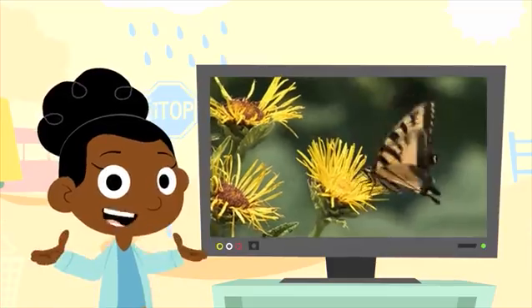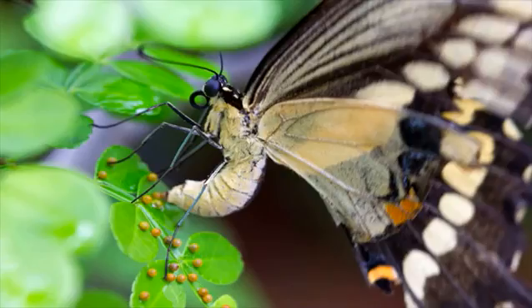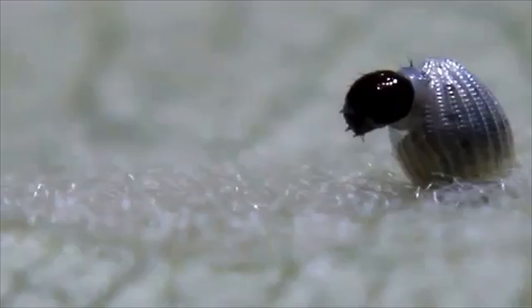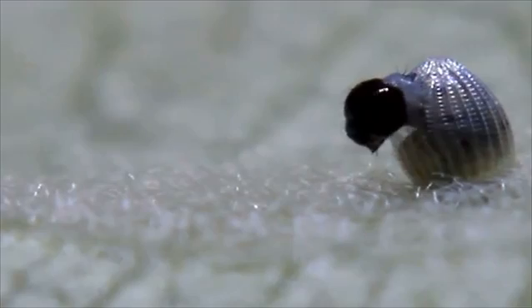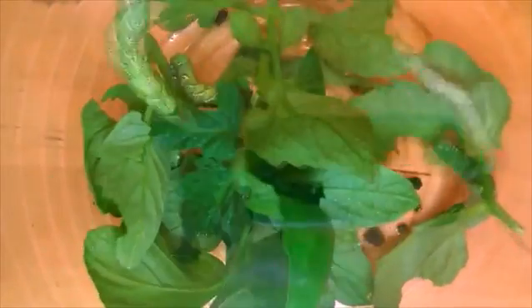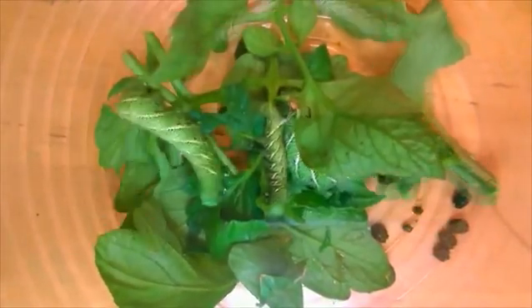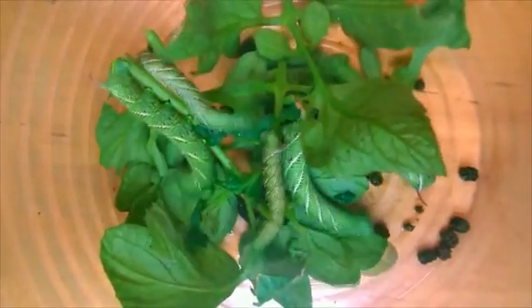Butterfly. Butterflies are beautiful insects but they start out looking very different. It starts when a butterfly lays tiny eggs on a plant. The egg hatches and a caterpillar comes out of it. The caterpillar is very hungry and it munches away at green leaves. It needs to build up its strength so it can turn into a butterfly.